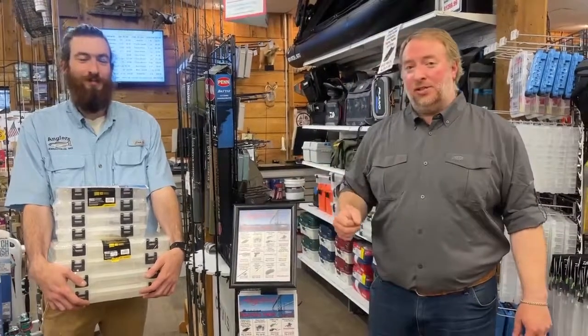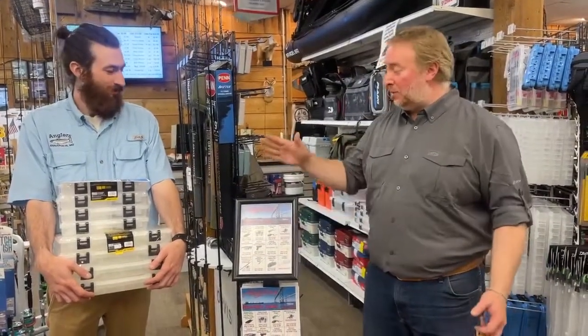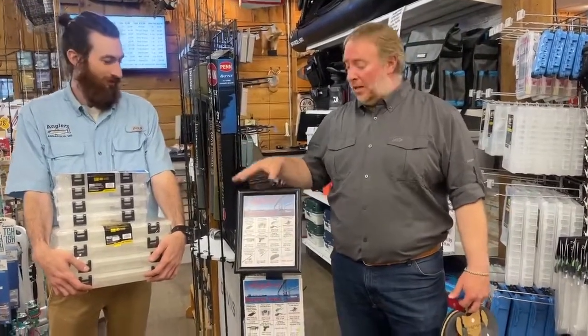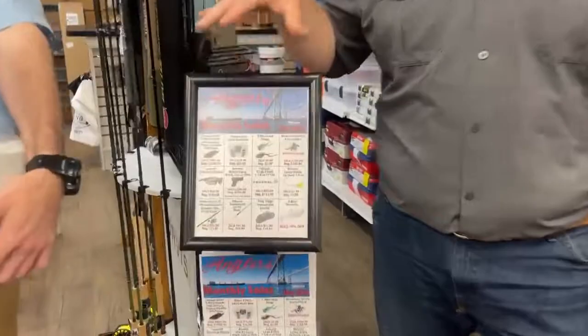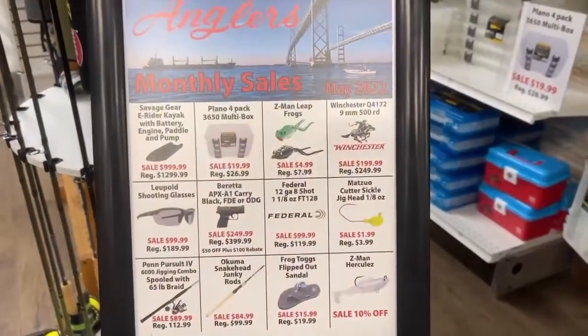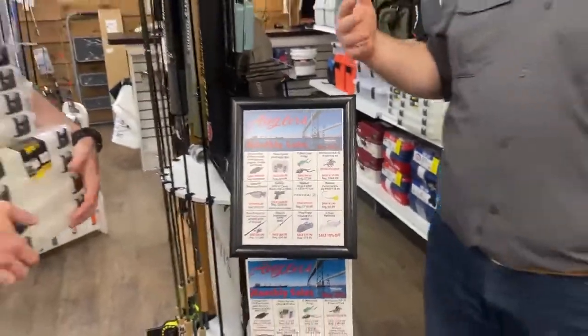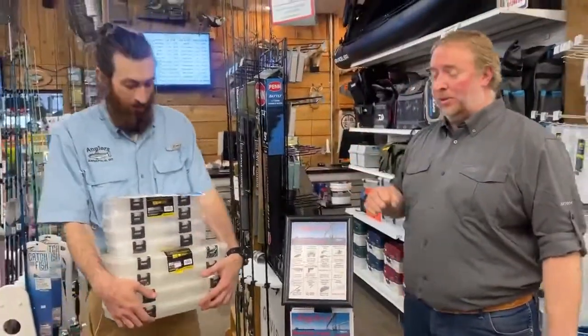Hey everybody, Rich and Jimmy here with Anglers and we're really excited. We're announcing that we're going to be starting to do monthly sales. So when you come into the store, you'll see these flyers and they're going to have all the cool stuff that we have on sale for this month. It's a scattering of stuff — we've got fishing, we've got some clothing, we've got some hunting stuff. We're going to run down this month's plethora of fun things to save some money on.